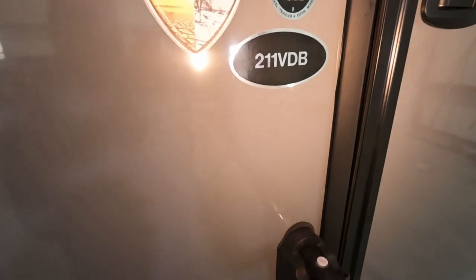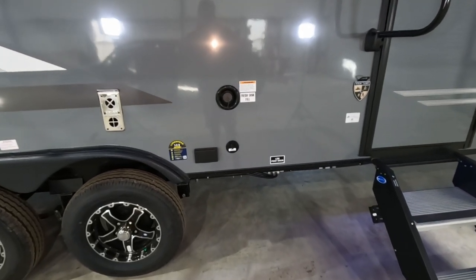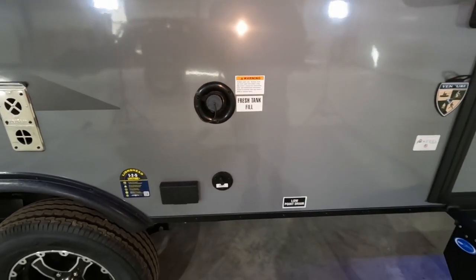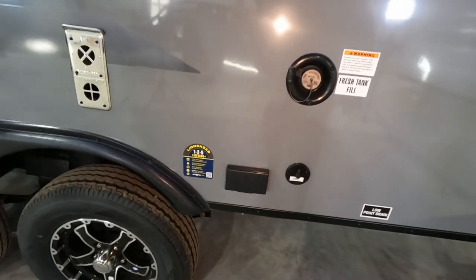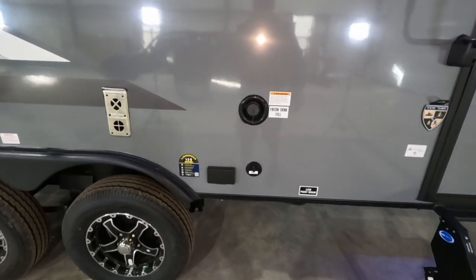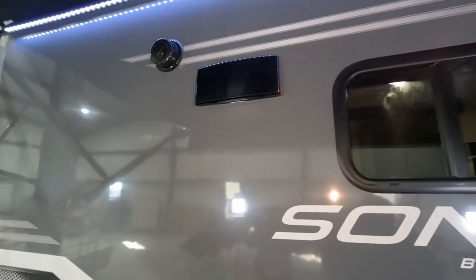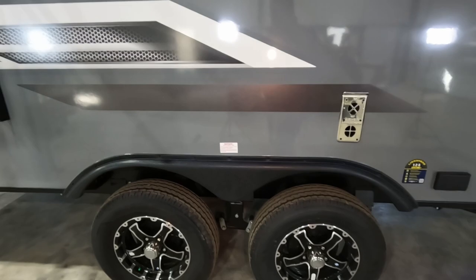You have the weather shield and the 211 VDB model number. The fresh water tank is 39 gallons, and the gray and black tanks are 30 gallons each. You have a place to hook up your TV with cable and power - great for tailgating or watching football at camp. Above you have speakers so you can get decent sound outside and play your TV audio through them.